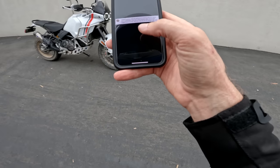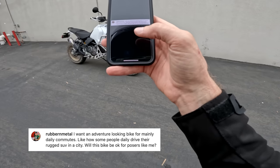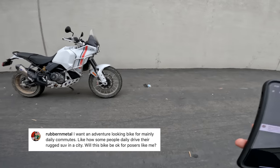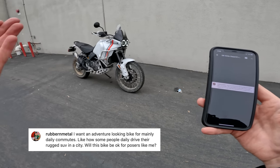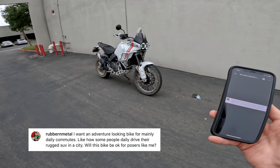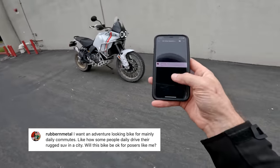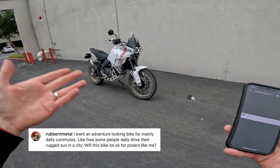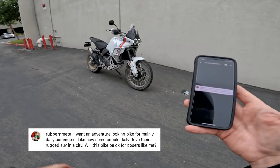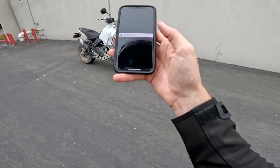From Rubber and Metal: will this bike be okay for daily commuting, like an adventure-looking bike mainly used in the city? Yes, it'll be just fine for that. It worked well around the city — decent stop sign challenge, good U-turns, you can shut off rear ABS. It's just tall, and if you're not tall, it might be a pain. I'm not sure if the looks are quite worth it for a pure commuter, but that's for you to decide.